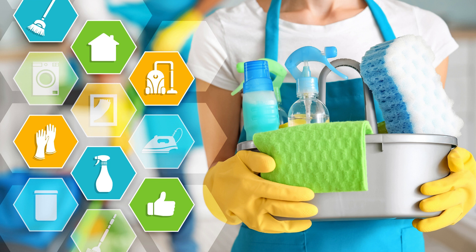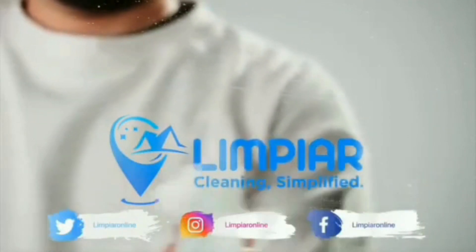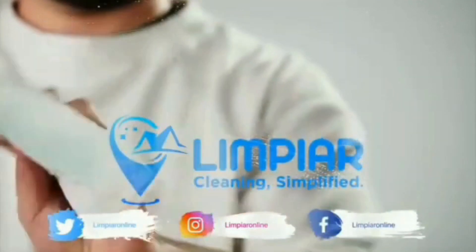If you found these cleaning hacks helpful, make sure to subscribe to our channel for more tips and tricks from Limpia Cleaning Services. And don't forget to share your favourite cleaning hack in the comments below — I'd love to hear from you. Thanks for watching and happy cleaning.